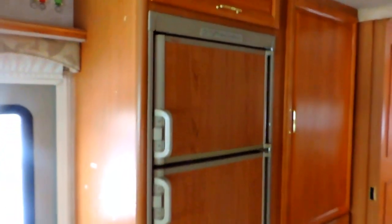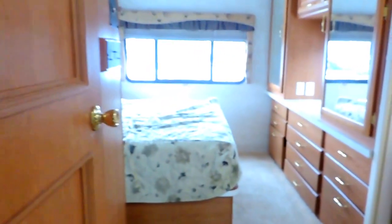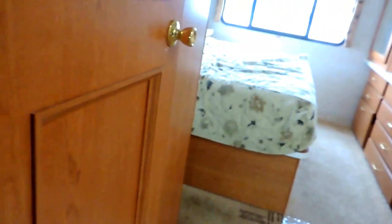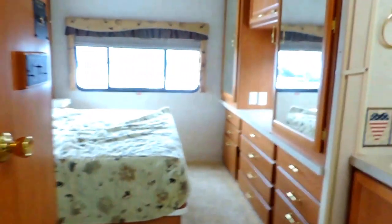Straight across from the kitchen is the refrigerator — a six cubic foot refrigerator and freezer, gas or electric, with the freezer up top. Lots of storage, a nice big pantry to the right, and some drawers down below. A pocket wood door closes off the bedroom from the rest of the unit. It's a little frozen — very, very cold here in Indiana today. The door slides open and shut for privacy.